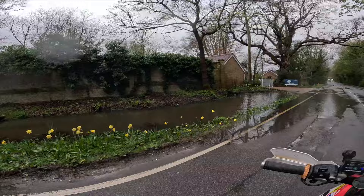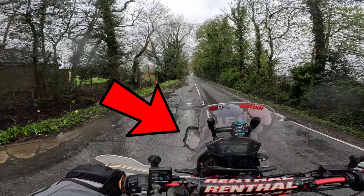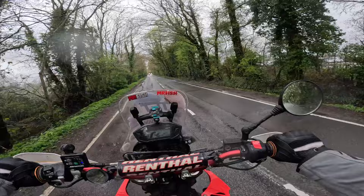Nearly didn't see that pothole - that's a biggie, that'll punch your tires. Anyway, back to the 250.